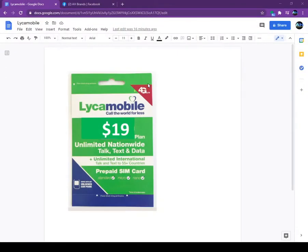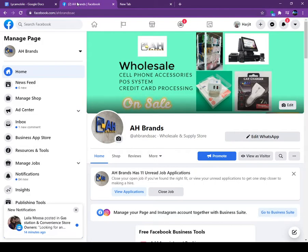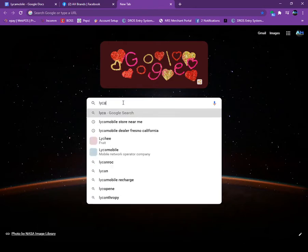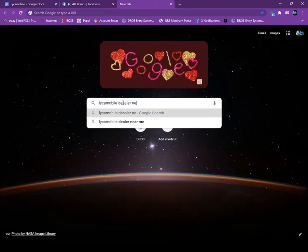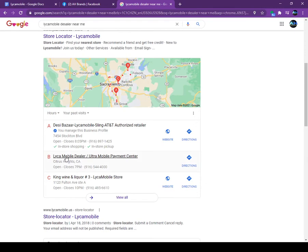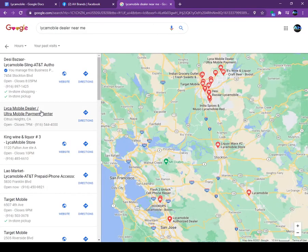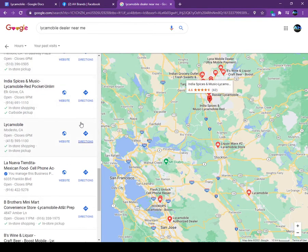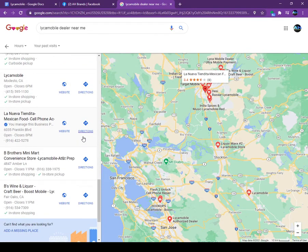If you go look on Google, people are searching for AT&T or Lyca Mobile prepaid SIM cards all the time. Any time someone searches for a SIM card near them, your store will pop up. We are doing this for other stores already and they are making money. If I type here 'Lyca Mobile dealer near me,' you can see lots of stores popping up — those are all our dealers. We put them on Google and they are making money. We will do the same for you, no matter which state you are in.